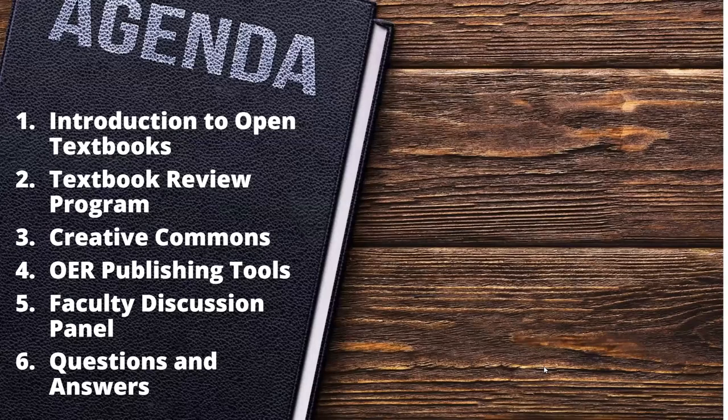Here's a quick summary of what we'll be covering today. First, we'll look at what open textbooks are and their benefits. Then Brianna will fill you in on the review program and stipend and introduce the Open Textbook Library. After that, I'll discuss Creative Commons licenses and common platforms for creating OER. Then Brianna and I will demo two popular platforms — Pressbooks and LibreTexts — followed by our faculty panel with biology professor Meg Bentley, and a Q&A.